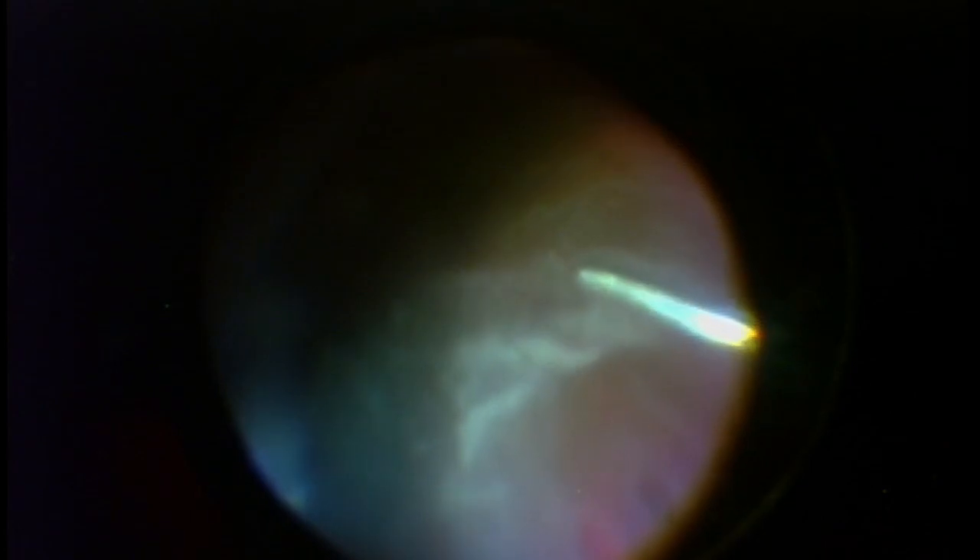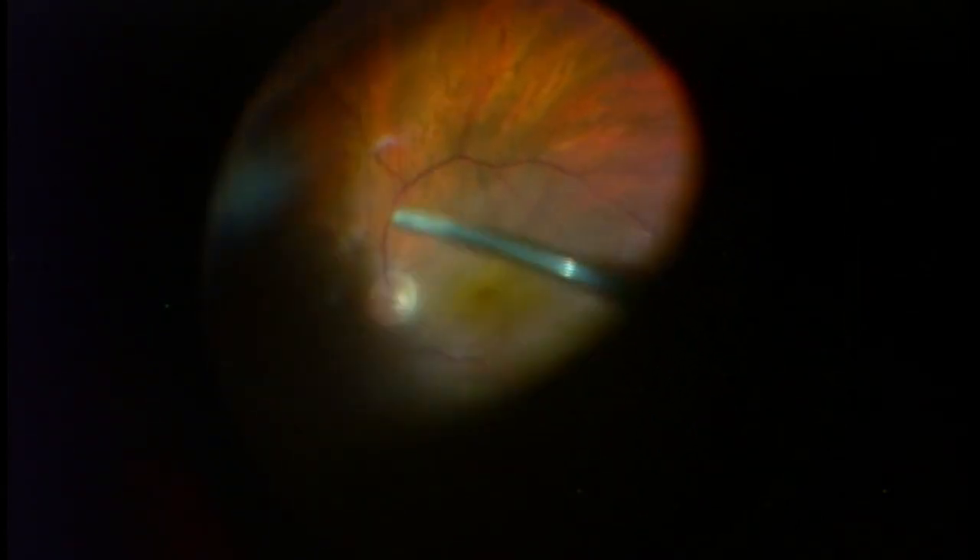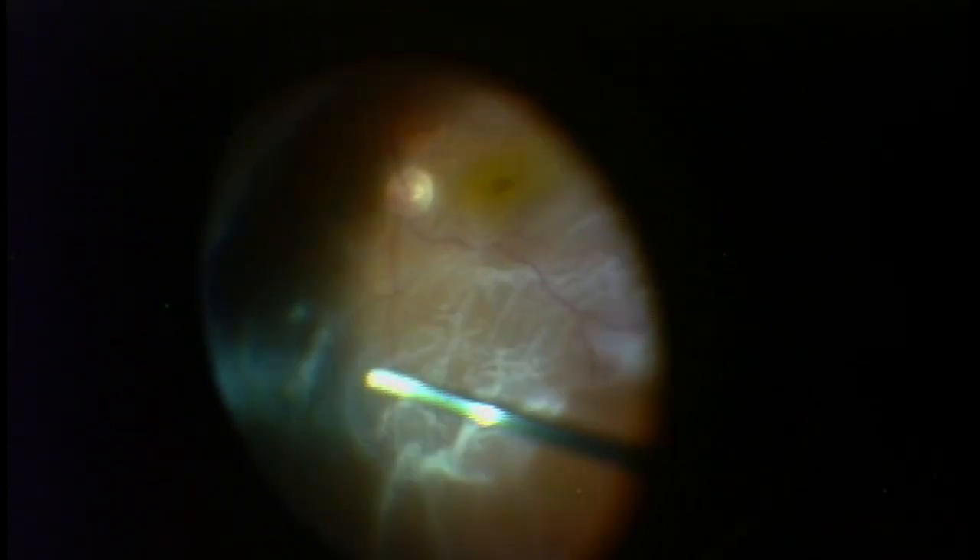I'm doing a vitrectomy while I'm inspecting the retina to basically plan how the operation is going to go. There are the areas of the retinal tears. Removing the vitreous allows me to better manipulate the retina. The detached retina is the whitish wrinkled area, and you can see the retina undulating as I'm using the vitrector. The attached retina is the top half of your screen and is a clearer color, or is in better focus — that is attached or normal retina.